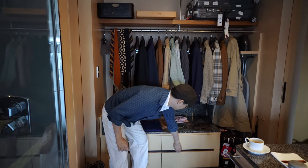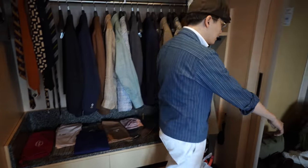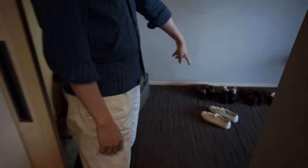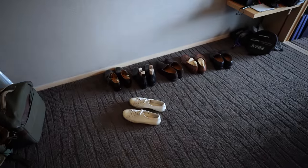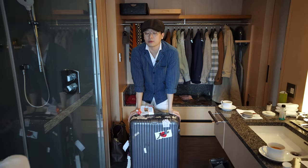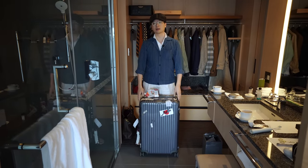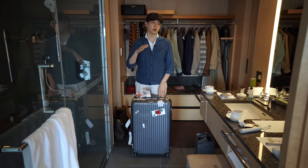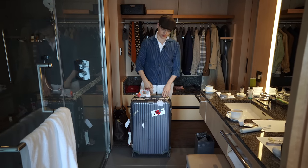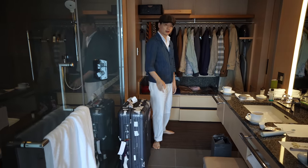So everything you see here, plus the various bits and bobs in the drawers, plus my laundry, plus these four pairs of shoes — I'm going to wear the white sneakers today — all of that fits in this Rimowa. This is not the largest size Rimowa; it's actually one or two levels down. The great thing about this size is that if you fully pack it at the density I normally pack, you will still be right at the weight limit for most airlines. So don't buy the biggest Rimowa — buy the slightly smaller one.